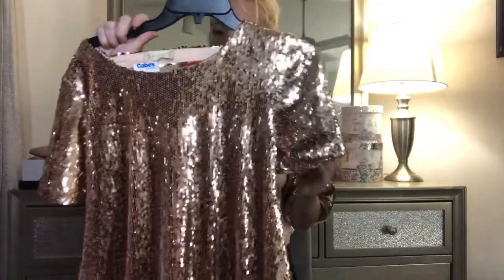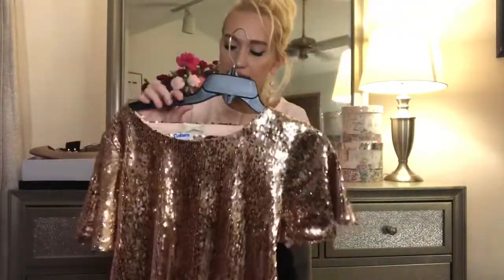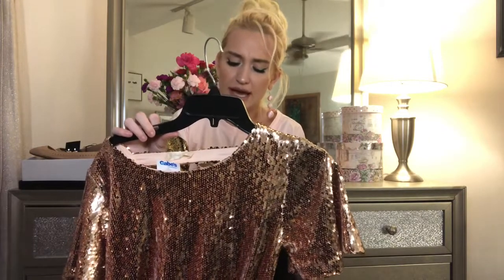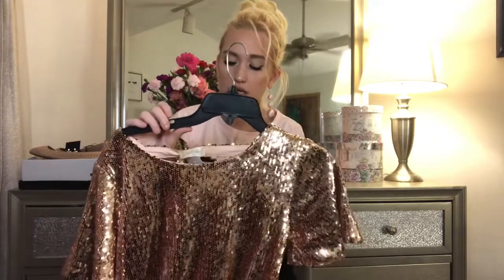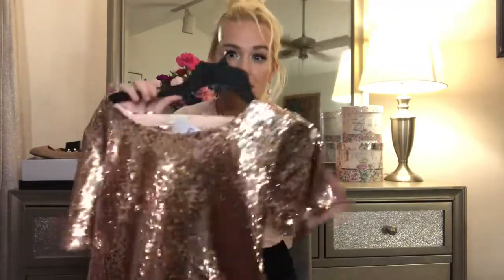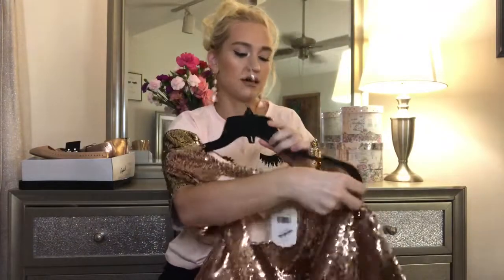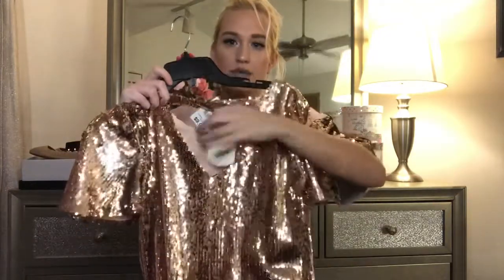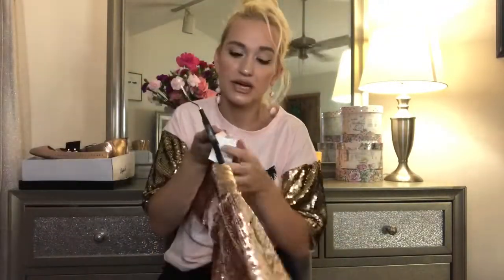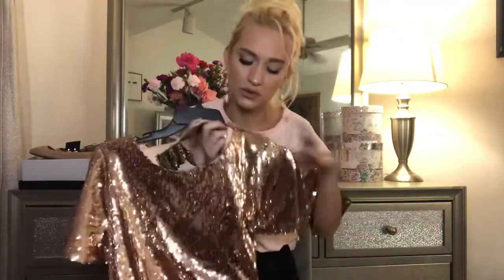Next up, we have this gorgeous rose gold all-over sequin top, and it is by Altered State, which I'm pretty sure is a name brand. The original price for this was $89.95, and I paid $10 for this. I'm obsessed — it goes so good with that jacket that has the rose gold hardware on it. The back has this kind of cutout back here. It's just so adorable, it just gives me all the pink vibes — rose gold, just princessy. And I paid $10 for it. That is freaking amazing.